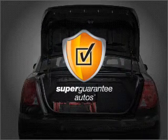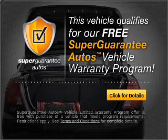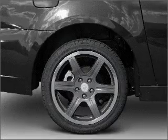This vehicle qualifies for our free Super Guarantee Autos vehicle warranty program. Buy a vehicle and get a free warranty from us, only at everycarlisted.com.